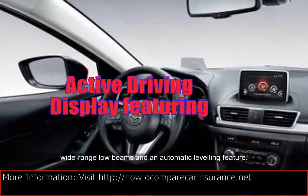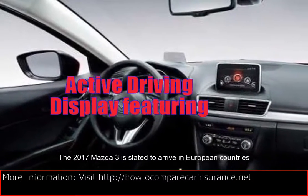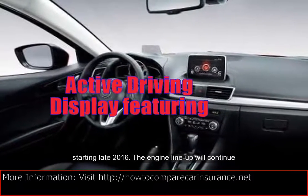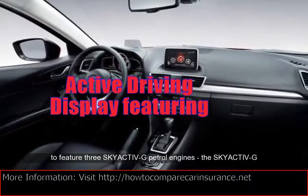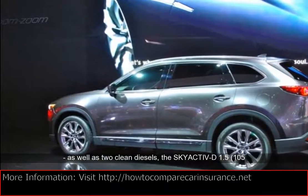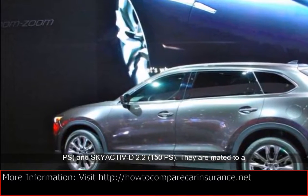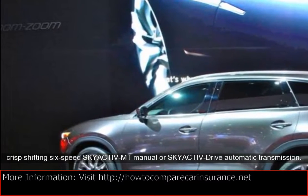The engine lineup will continue to feature three Skyactiv-G petrol engines: the Skyactiv-G 1.5 at 100 PS, and two Skyactiv-G 2.0s at 120 PS and 165 PS, as well as two clean diesels, the Skyactiv-D 1.5 at 105 PS and Skyactiv-D 2.2 at 150 PS. They are mated to a crisp-shifting 6-speed Skyactiv-MT manual or Skyactiv-Drive automatic transmission.